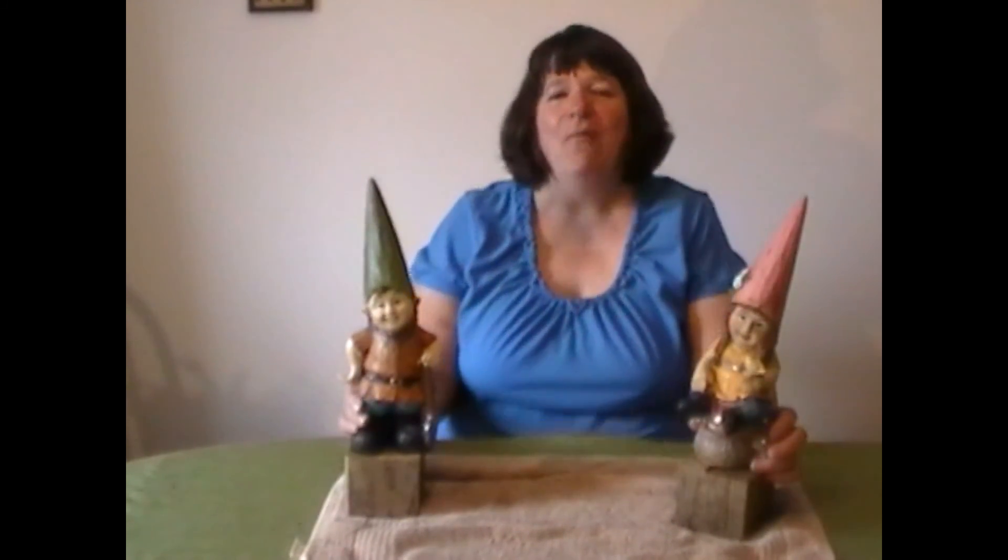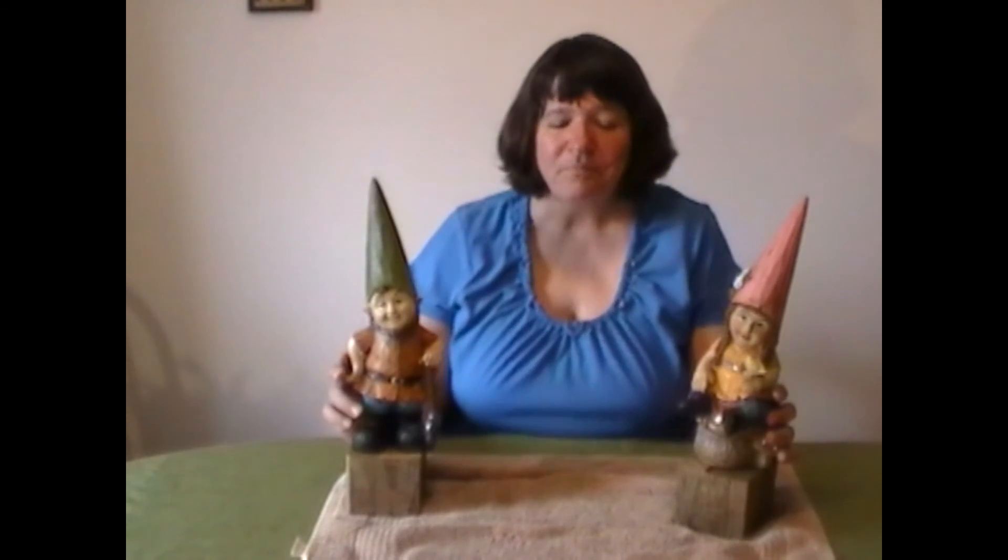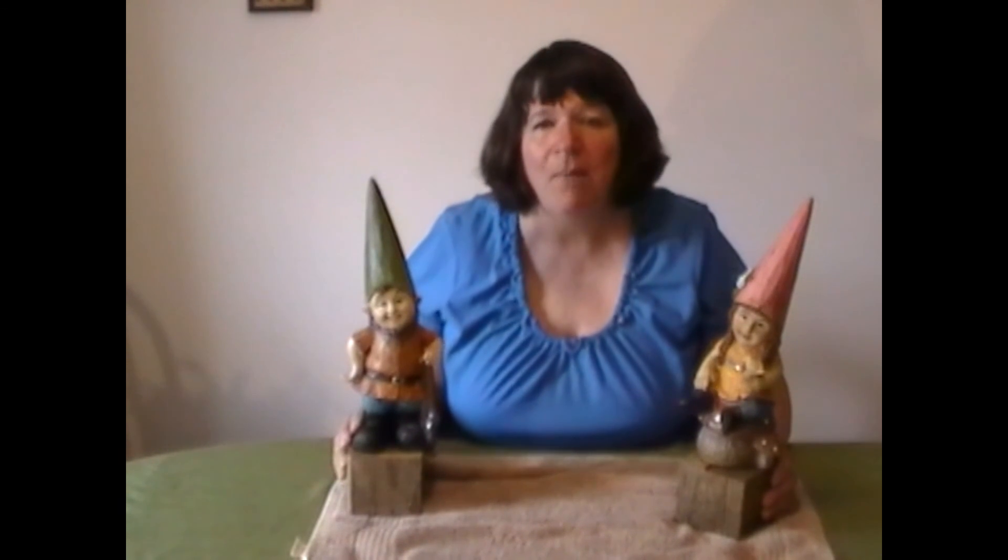In other countries including the United States, a prank is to kidnap a gnome and take it on a trip with you, then send the owner postcards or pictures of where the gnome is. I just want to say that anyone thinking about kidnapping my gnomes for vacation — that's fine, but just take me with you! Travelocity has used that prank to their advantage with an advertisement called 'Where's My Gnome,' featuring a little blue-outfitted gnome as their spokesperson.